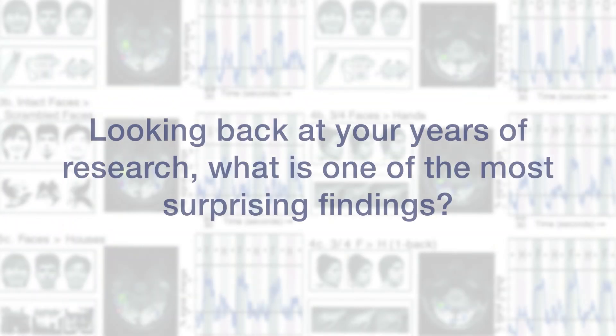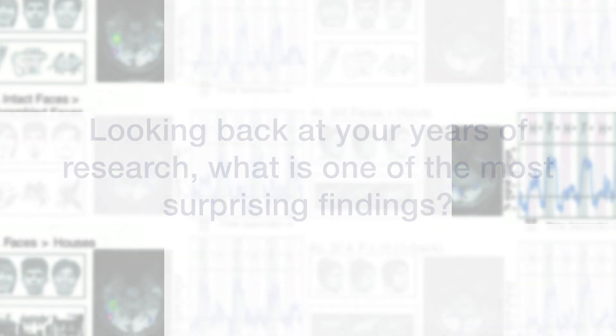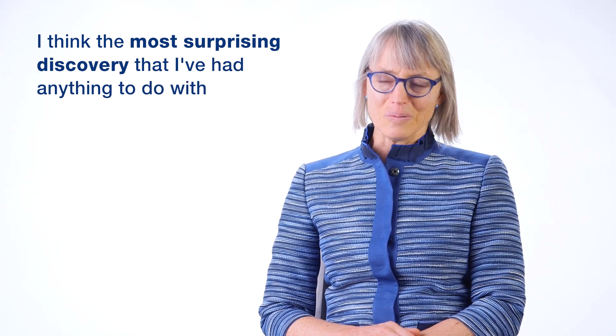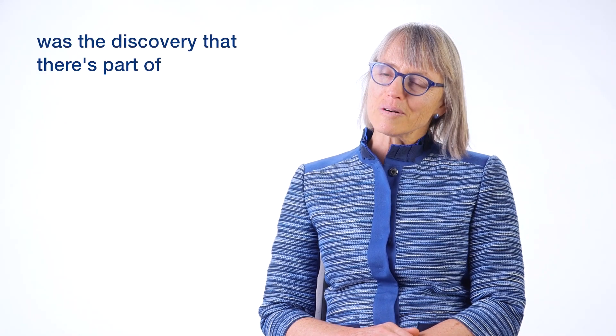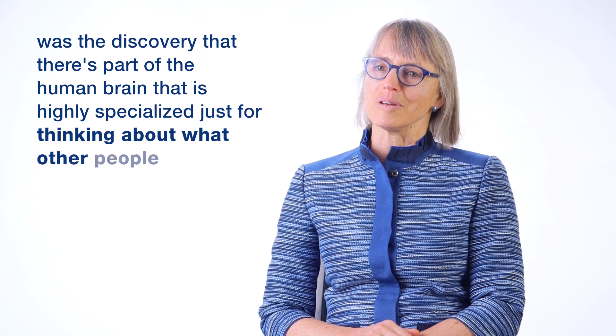I think the most surprising discovery I've had anything to do with was really the work of my then-graduate student Rebecca Saxe — the discovery that there's a part of the human brain that is highly specialized just for thinking about what other people are thinking.